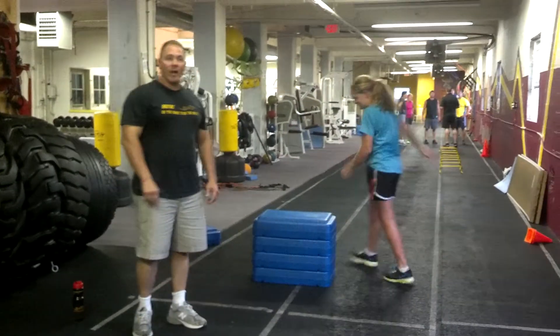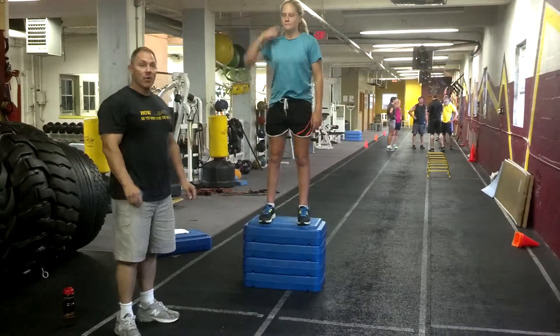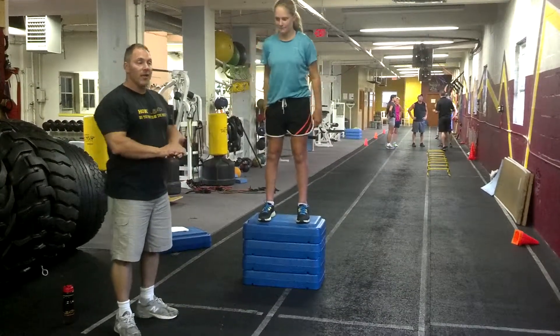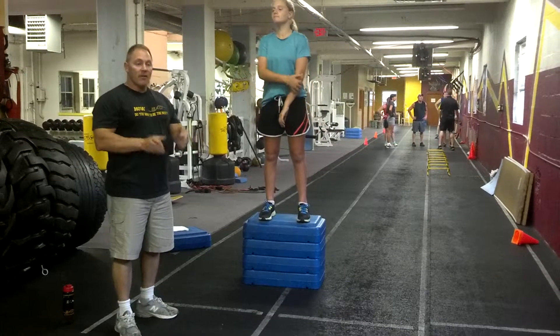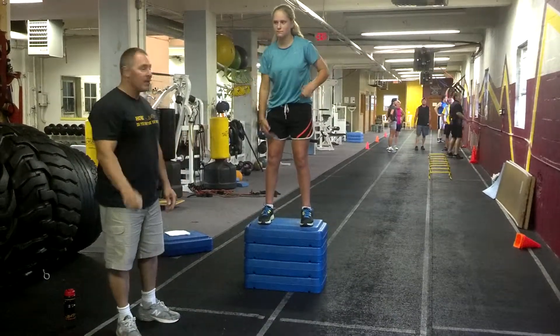Jess is going to perform a depth jump from 24 inches off the ground. Notice how she lands — knees will hit, she'll absorb forces. Feet are in alignment, knees are in alignment with the feet, head's up. Go ahead, Jess.